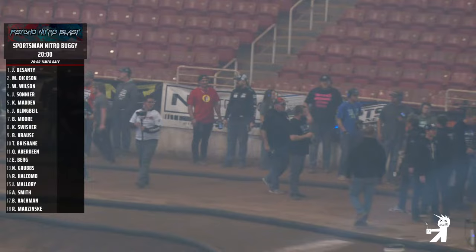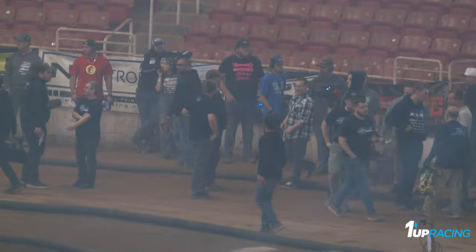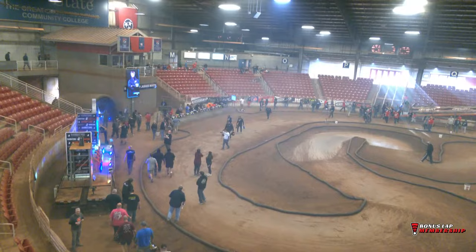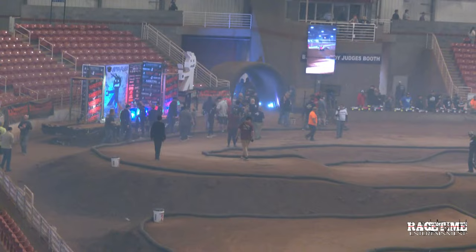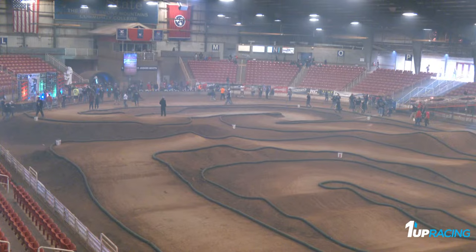Man, what a race that was. For 30 long minutes, Ryan Mayfield and Dakota Fenn just entertained all of us around the world with their talent and their skill here at the Psycho Nitro Blast. It was back and forth — it was Mayfield, it was Fenn, we had Seth Van Dalen in there for a while, then it was Mayfield again, then it was Fenn. They both wrecked in the exact same spot on the right side of that track and let each other get by. Telling you, all it takes is one tiny mistake and it's a wrap because the next driver can get right by. So Ryan Mayfield going to go back to back — Truggy, then Buggy — here at the Psycho Nitro Blast.